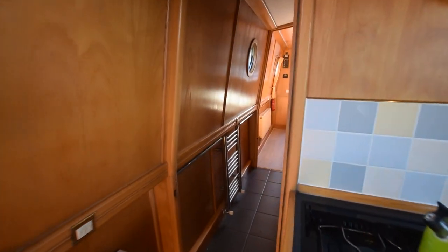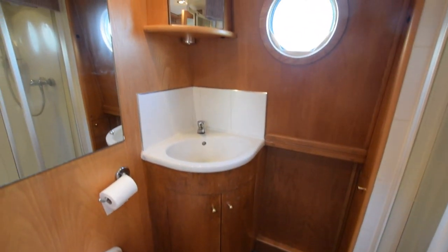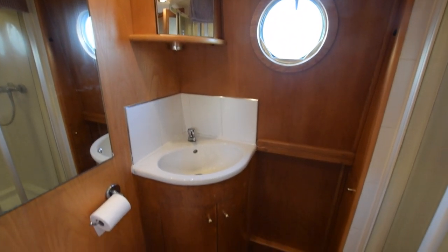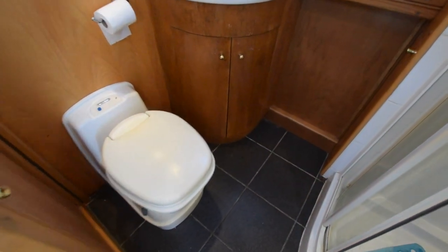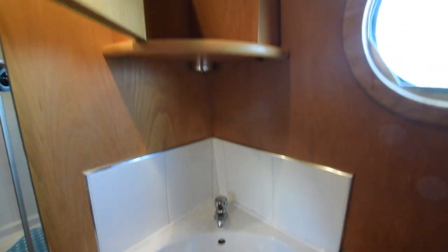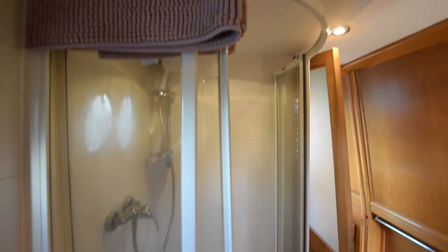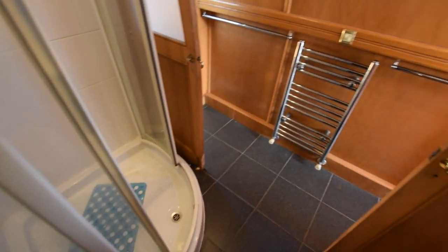All the lights on board, by the way, are LED. And then we go through this glazed door to the bathroom. There's a Thetford cassette loo with two spare cassettes on board. That basin is ceramic, over the cupboard. Cupboard above the sink there. And a quadrant shower with sliding doors and tiled surround.